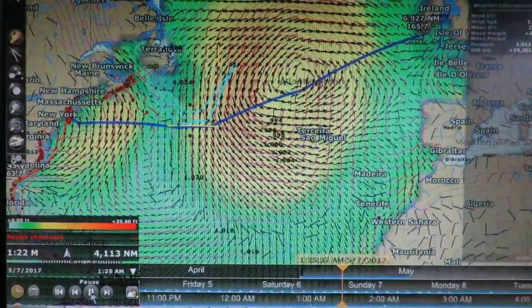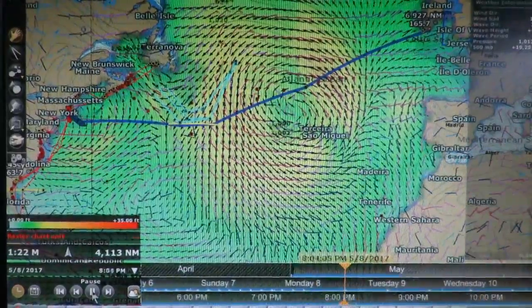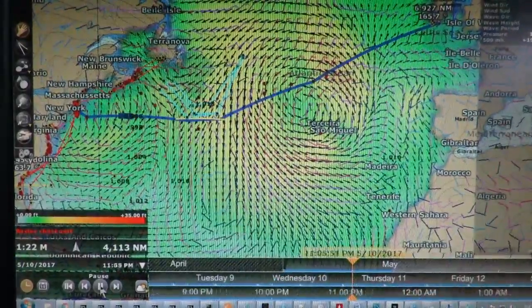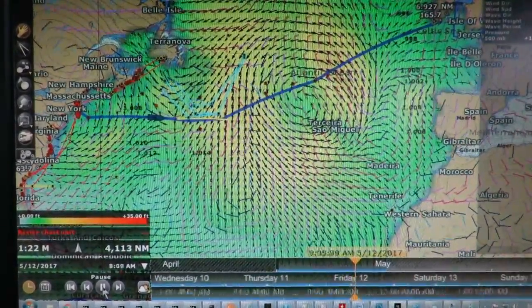In testing departure scenarios, we set the trip to start on May 8th. You can see the blue boat icon moving from Newport on that date. The worst conditions we'd see on the first third of the trip, until we near the iceberg boundary shown in turquoise, is 6 feet on 6 seconds.